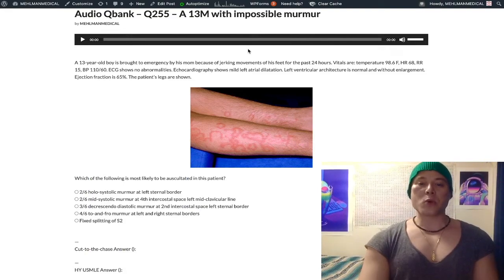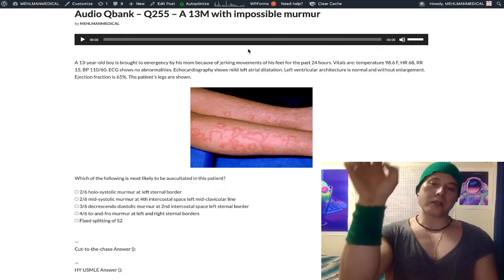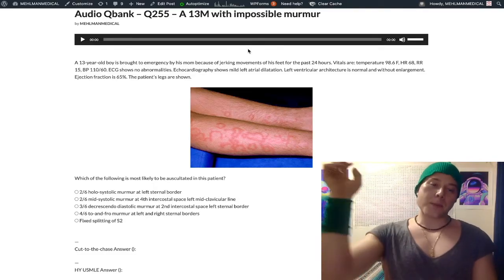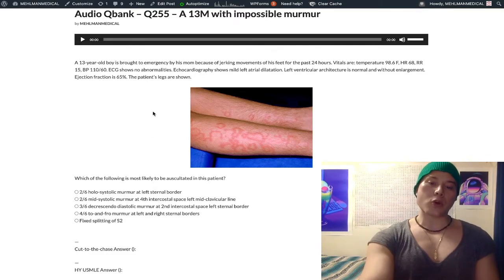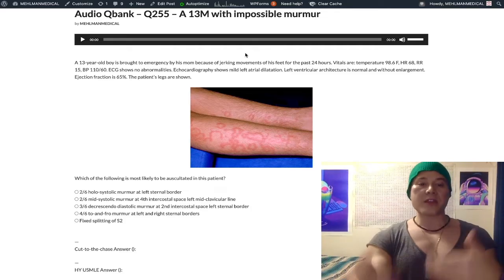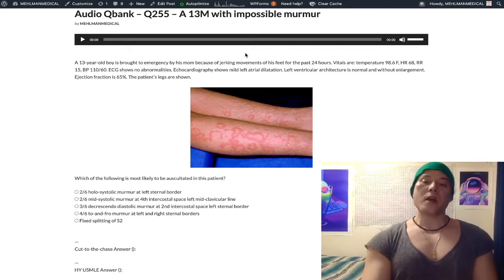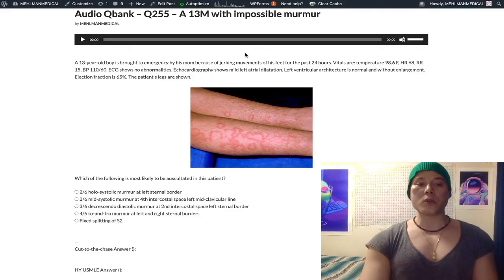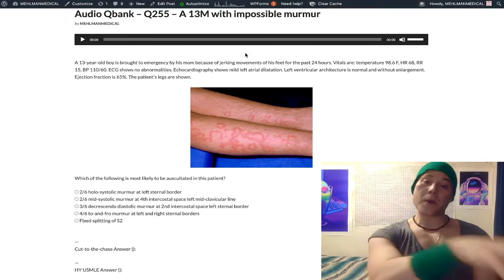This is an absolutely impossible question for the USMLE. This is literally how you get a 280 on the exam. I'm not being hyperbolic writing this really weird question, because this is literally on the NBME exams for Step 1 — I believe it's NBME 20, which at the time of this video is soon to be an offline form. When I first saw this question from the NBME exam, I thought it was an erratum.